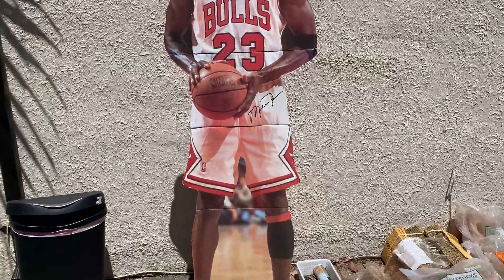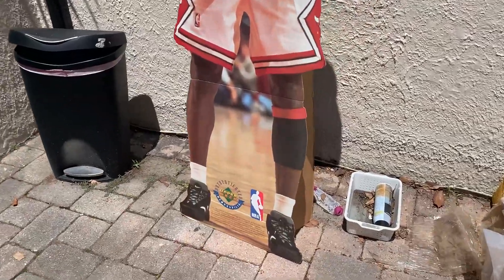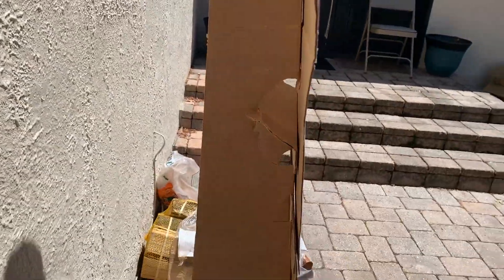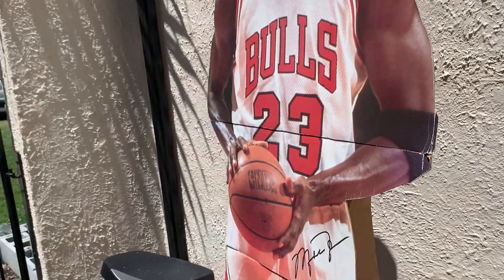I'm going to show you what I picked up. I got this life-size Michael Jordan cutout — it's a 1996 Upper Deck piece. I got it for $15 at a garage sale and this sucker is going to sell. There are only a couple listed and they've all sold. I have it listed for $199 plus shipping. It's in very, very good condition — other than a little tear right here — but I don't think that's going to make much of a difference.